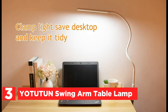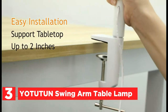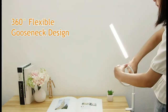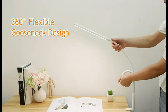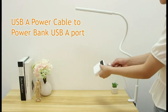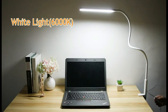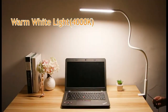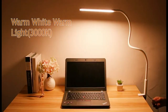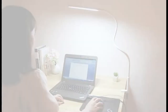Item number 3, the Yotutin Swing Arm Table Lamp. This LED lamp is available in three color modes: warm light and white light. Each mode has 10 brightness levels for dimming, giving you 30 total lighting settings to meet all your needs. The architect-designed desk lamp is controlled via a button switch, which is more robust than desk lamps with touch sensors. The light bulb is made from 64 LED beads, providing uniform brightness with no glare.